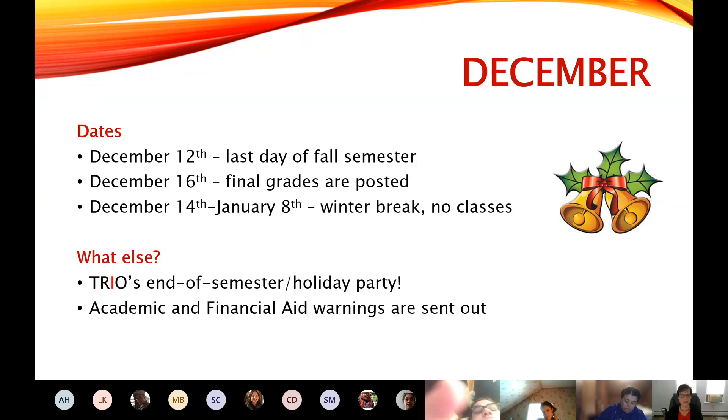TRIO has always had an amazing end-of-semester slash holiday party, but we don't know what that's going to look like this year. We will do something even if it's virtual because we like to party. On a less happy note, if you had a bad semester, December is when you will receive a warning — whether it's an academic warning or a financial aid warning. Throughout December and the beginning of January, we help students deal with those warnings, whether it's an appeal letter or making an academic plan that financial aid likes.